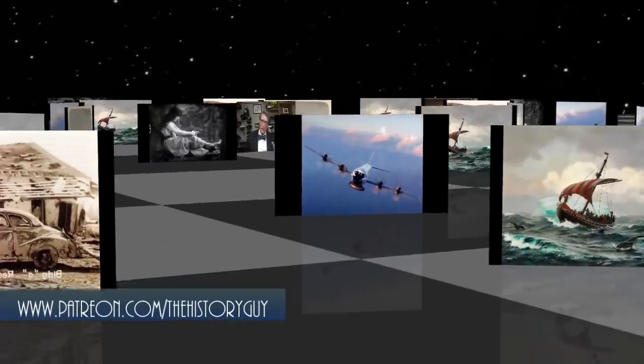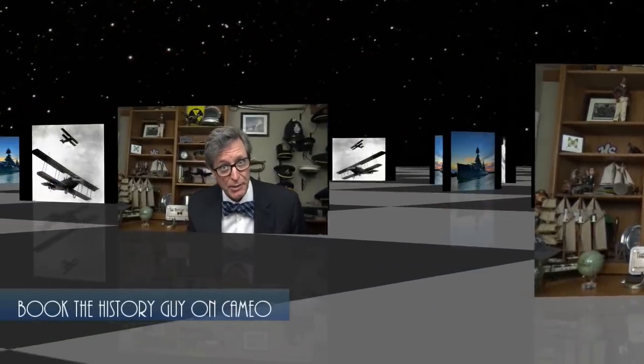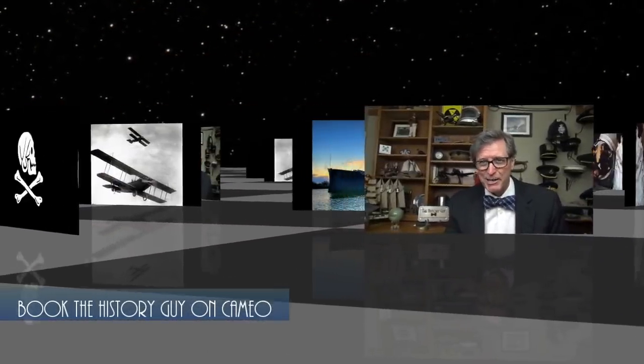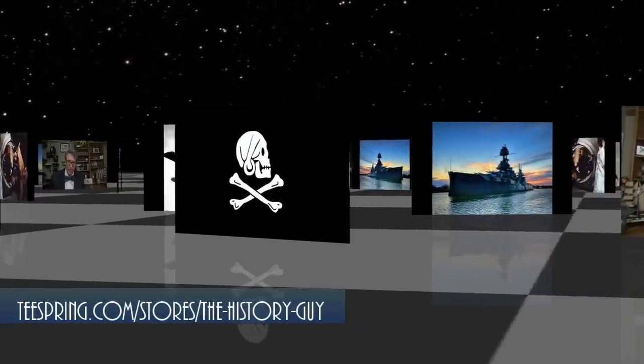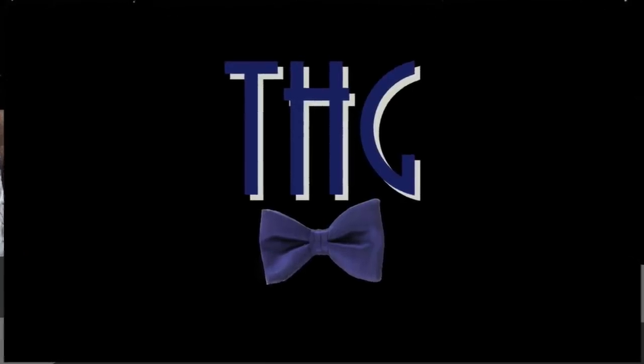I hope you enjoyed this episode of The History Guy — short snippets of forgotten history. If you did enjoy, feed the algorithm by making a comment or clicking that like button. If you have suggestions for future episodes, please send those to our suggestions email box. Check out our webpage at thehistoryguy.net, and of course we're on Facebook, Instagram, and Twitter. You can book a special message from the History Guy on Cameo, and check out our merchandise at teespring.com. If you'd like more episodes of forgotten history, all you need to do is subscribe.